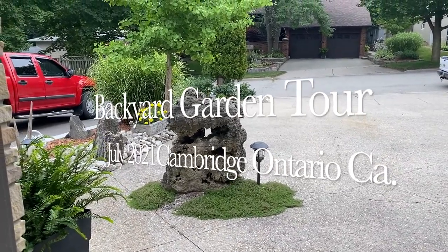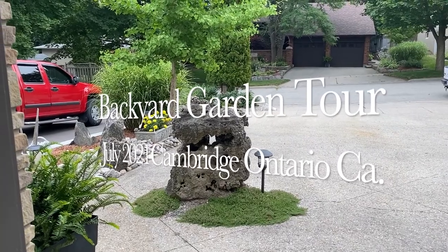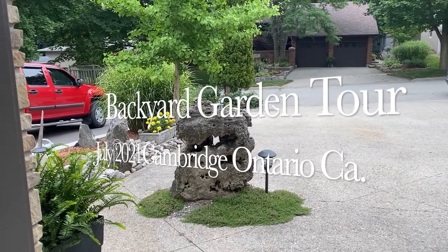Backyard Garden, July 2021, Cambridge, Ontario.